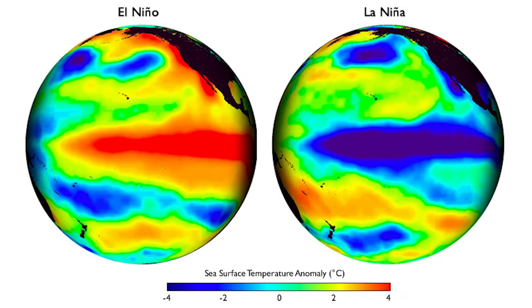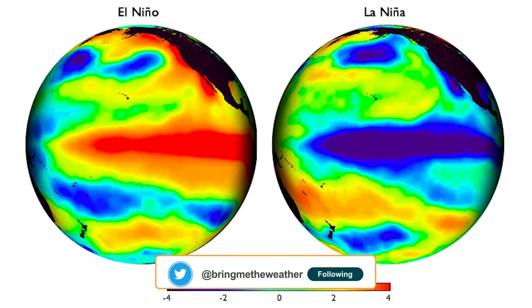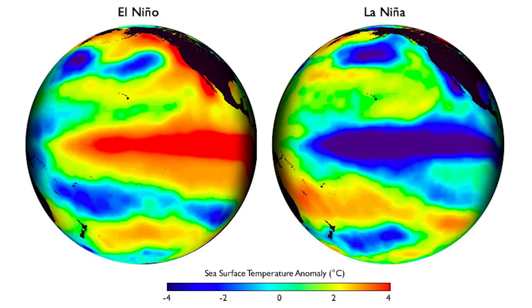First, we have to define what El Niño and La Niña are. They're basically opposites of each other — the boy versus the girl in Spanish. In a La Niña pattern, which we were in, we have abnormally cold water off the eastern Pacific, the west coast of South America. El Niño is just the opposite — we get warmer than normal water.